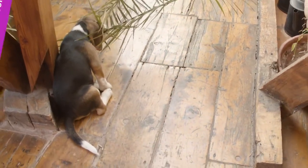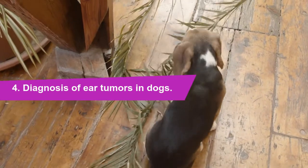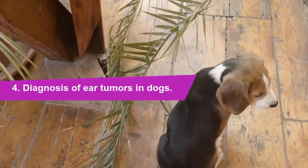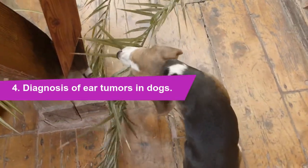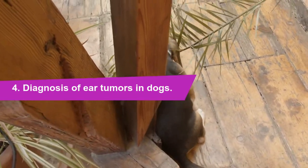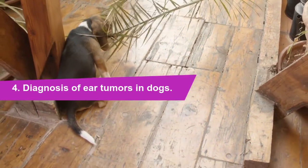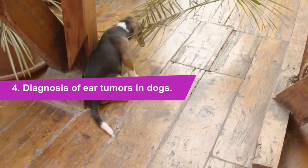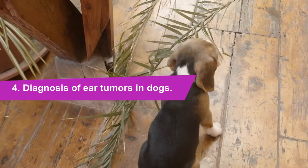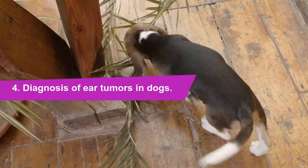Number 4: Diagnosis of ear tumors in dogs. To diagnose a tumor in your dog's ear, your veterinarian will need to perform a complete physical exam, including weight, blood pressure, temperature, reflexes, pupil reaction time, heart rate, respiratory rate, skin and coat condition, and breath sounds. Tell the vet if your dog is taking any kind of medication, and describe the symptoms you have noticed and how long they have been occurring.